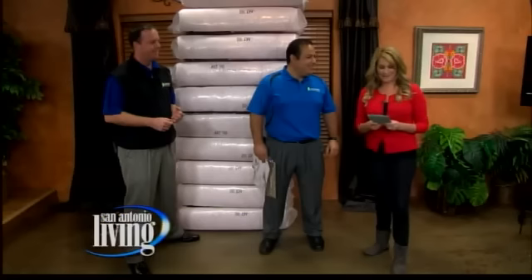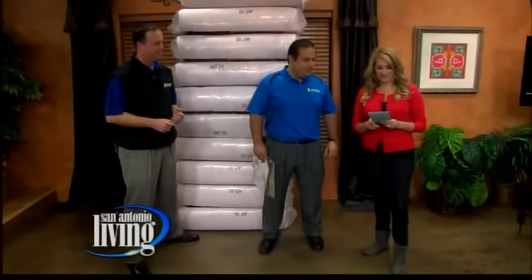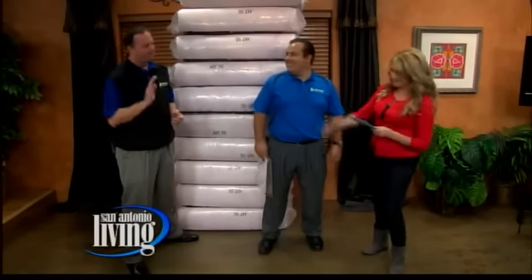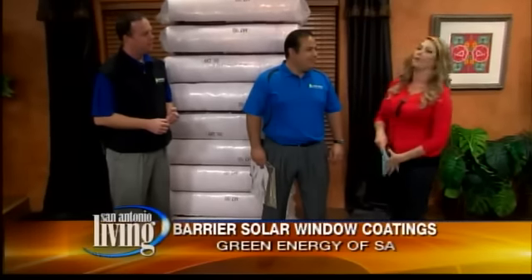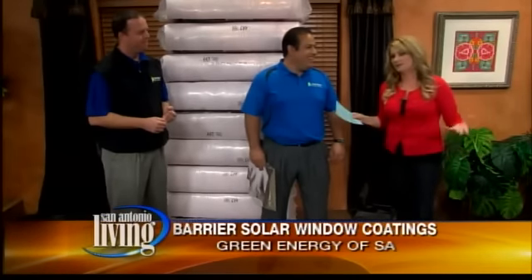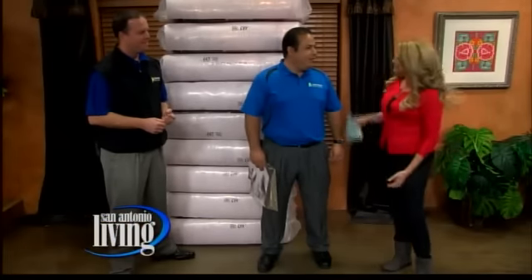Welcome back to San Antonio Living. Of course, you know John Ramos with Green Energy of S.A. Justin Holland is joining us as well. He's part of the solar window coatings at Green Energy. It's good to see you guys.